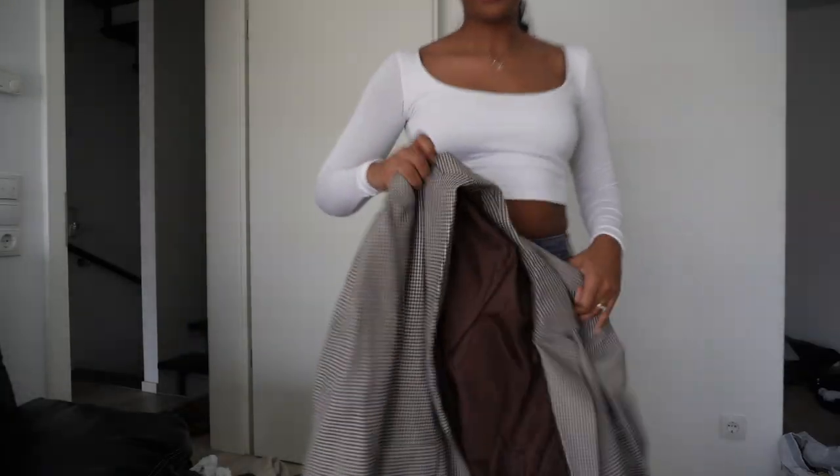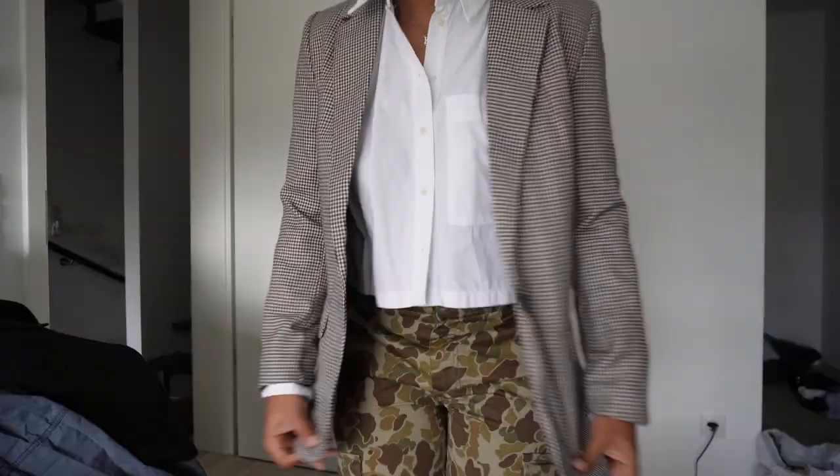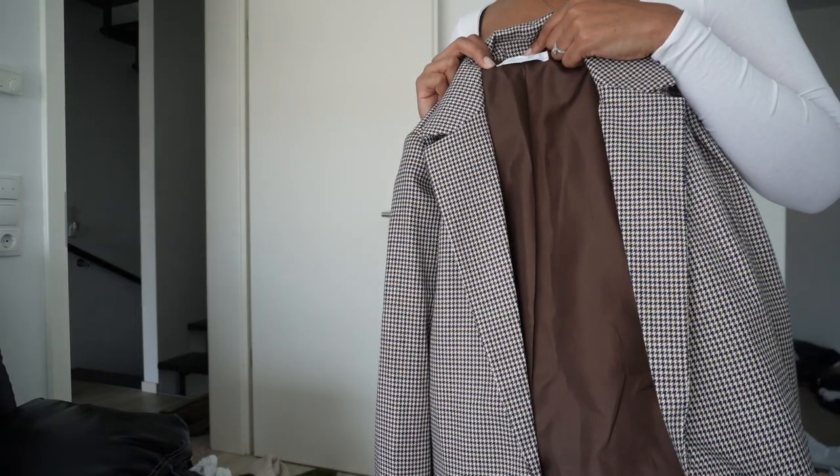I have this little blazer from Primark. It's houndstooth, brown and black with a cream color. I love this. I got it in a UK 12, which is a European 40 and a US 8. Super cute. That concludes my clothing haul — I hope y'all like it. I'm trying to find the right spot to do my clothing hauls, which is why every time I do one it's in a different location. Hopefully I find that spot. Let me know what y'all think, hope y'all enjoyed, and see y'all in my next video.